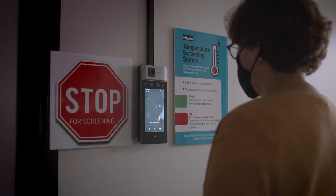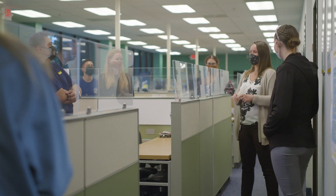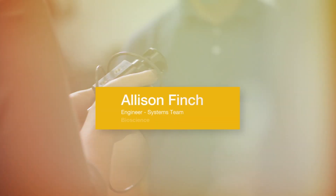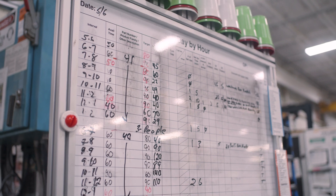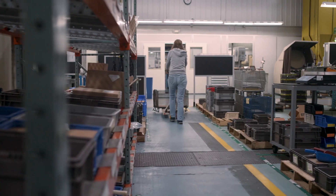When COVID started to spread, our team at Parker started ramping up. We were coming in and finishing up our projects that were non-COVID related so we could make space available for the COVID projects, and then it's been go, go, go since then.